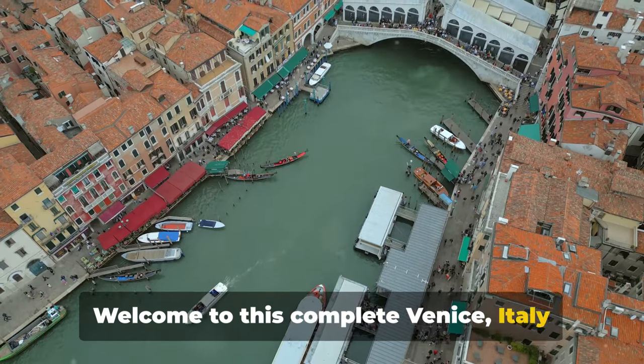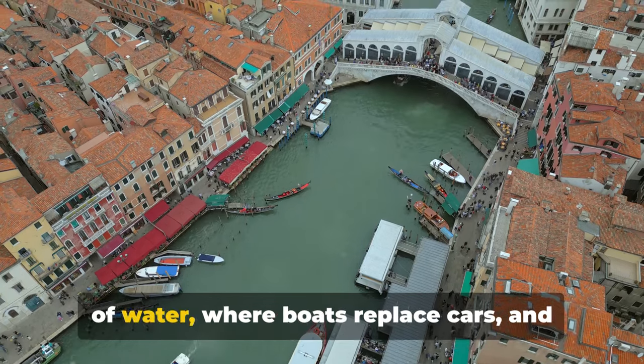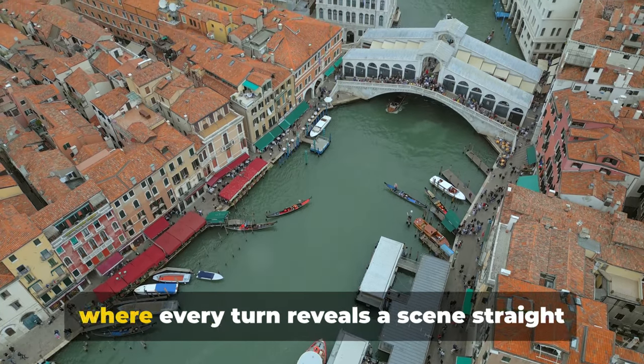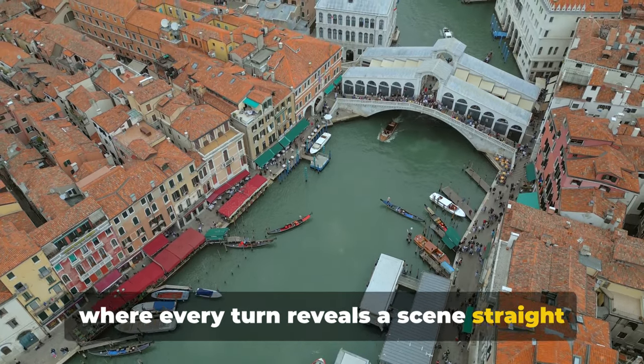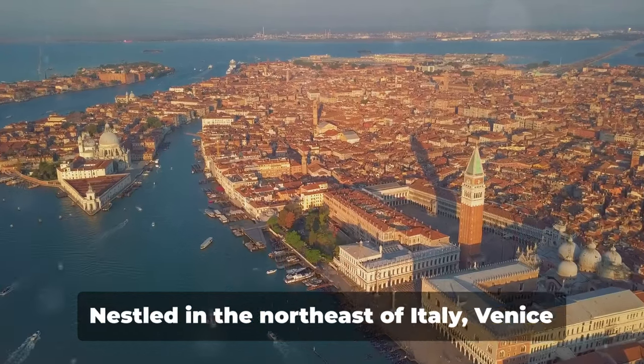Welcome to this complete Venice, Italy travel guide. Picture a city where the streets are made of water, where boats replace cars, and where every turn reveals a scene straight from a postcard. This is Venice, a city unlike any other.